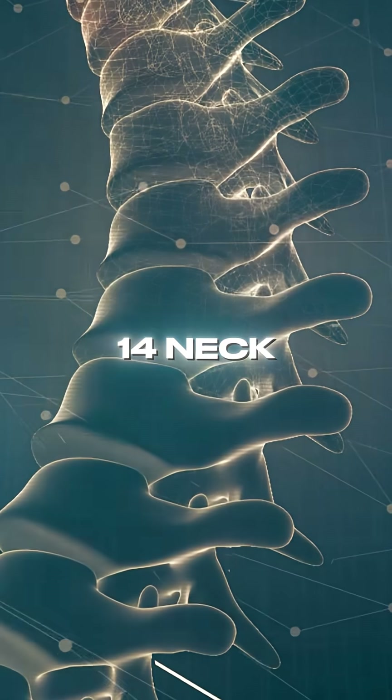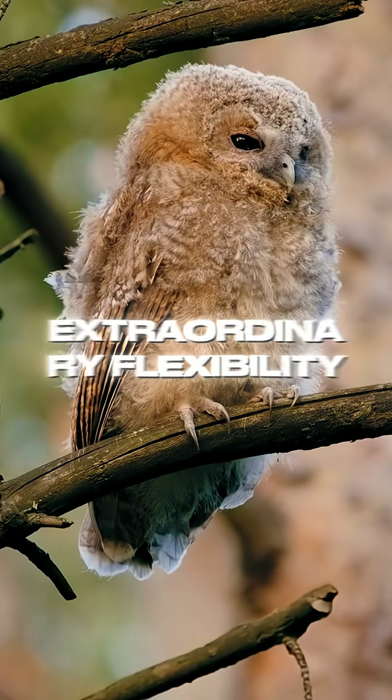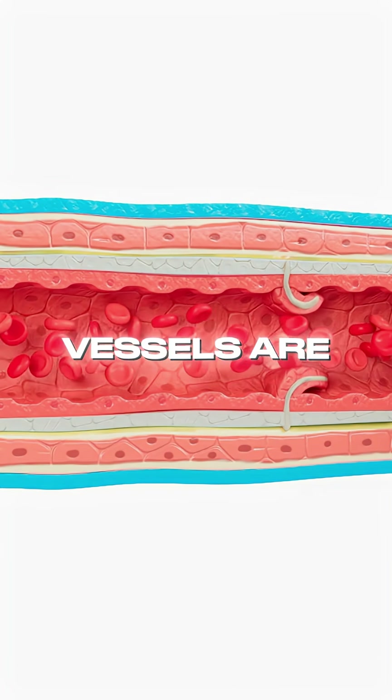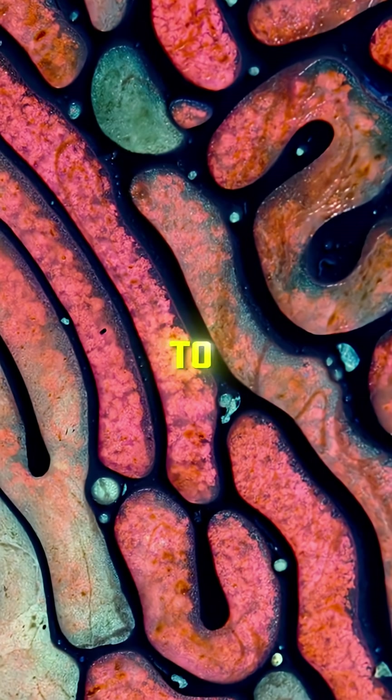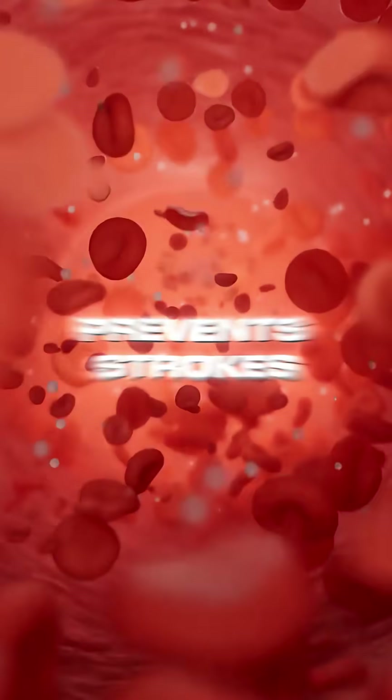Owls have 14 neck vertebrae — twice as many as humans — giving them extraordinary flexibility. Even more fascinating, their blood vessels are uniquely designed with reservoirs, allowing circulation to continue even when the neck twists. This adaptation prevents strokes or clots while they swivel their heads.